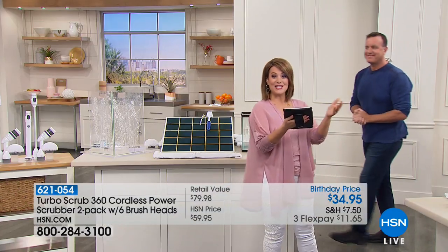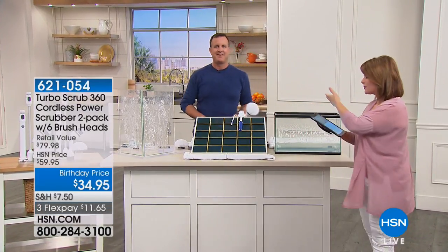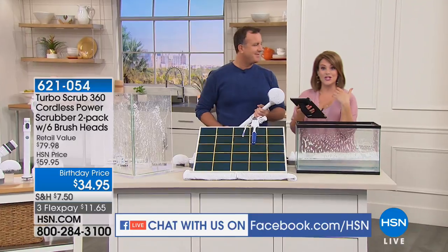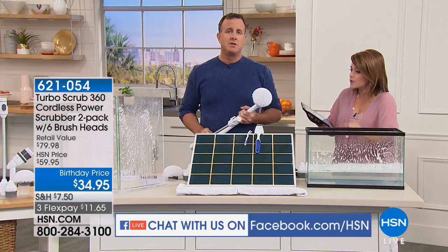We are simulcasting live on HSN's Facebook page, so you're part of the show. Any questions you want to ask — this is the time to do it. You can also watch the stream on my Facebook page, Leslie Machado on HSN. We all have to clean and nobody wants to do the hard work with elbow grease, right?